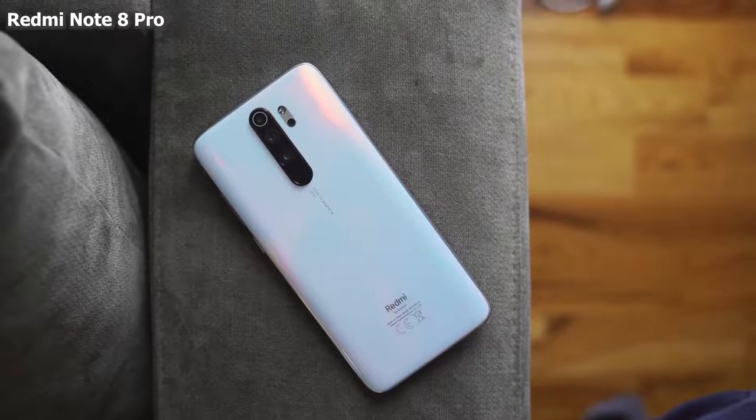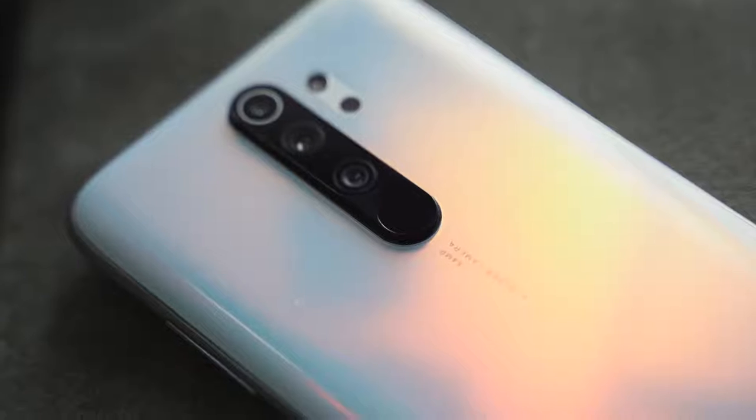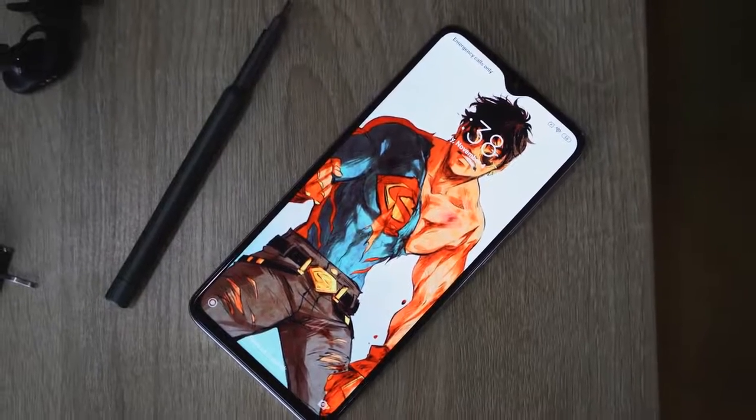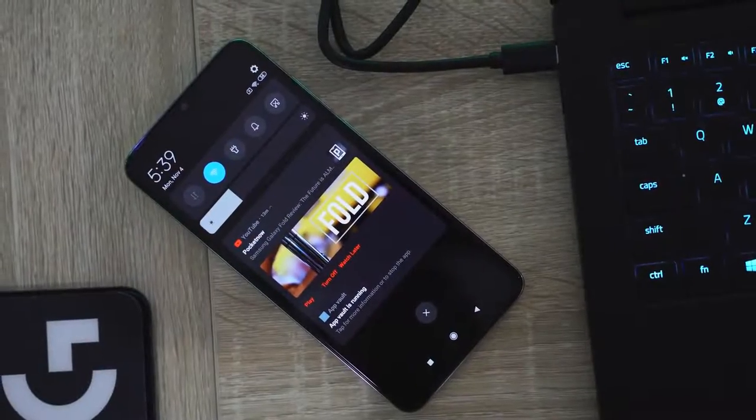My very first device at number five is the Xiaomi Redmi Note 8 Pro. The Redmi Note 8 Pro is a lovely device. What I like about it is that it starts at $255 — a sub-$300 smartphone. It's got a 6.53-inch display, a 4,500 milliamp battery, and it's powered by the Mediatek Helio G90T processor. Some really good performance on here.